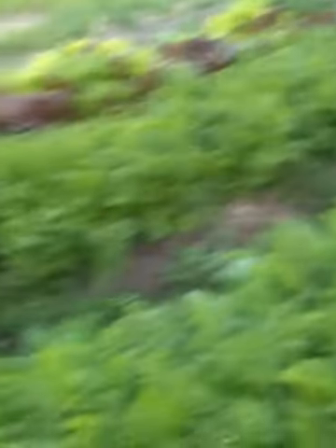Added manure to it. I've been getting lettuce and spinach, and soon going to get carrots.